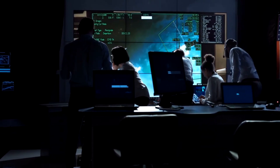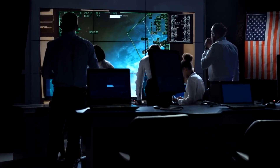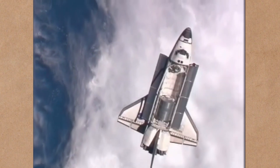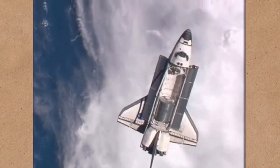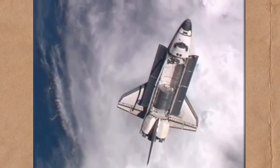Three top managers were removed from the shuttle program. But could anything have been done to save the lives of the seven astronauts aboard Columbia? There was no onboard toolkit, so a repair would have been impossible. Scientist G. Scott Hubbard thinks a rescue could have been attempted.